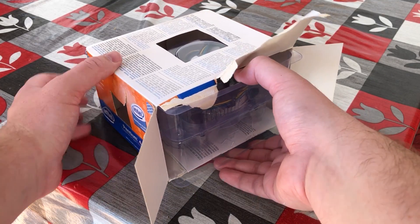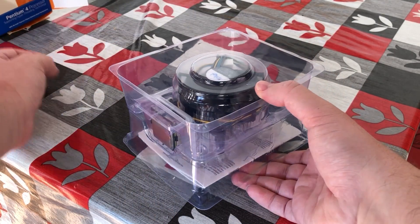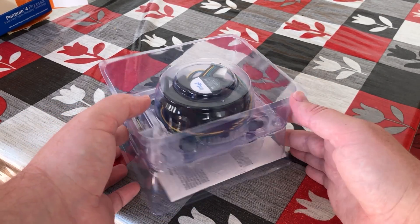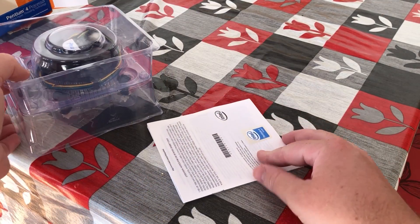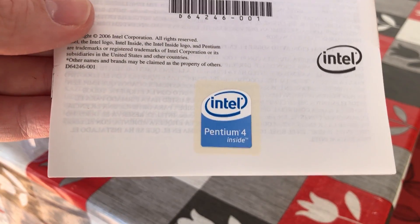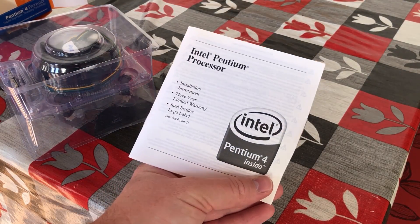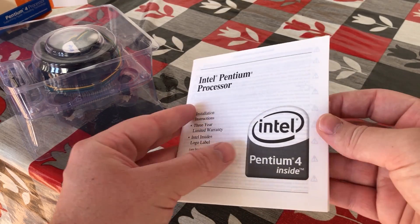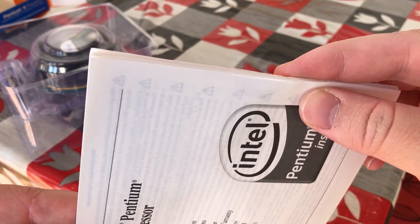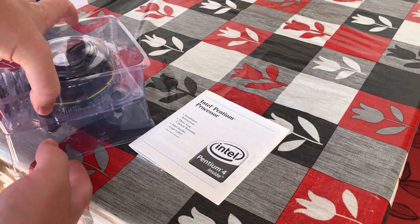I don't know what it is about original hardware like this, but finding old components inside their original packaging really does get me quite excited — I guess it's just part and parcel of being a hardware collector. What I especially like is that, because this is a brand new chip, we get the original documentation and the Pentium 4 sticker, a sticker that everyone would have wanted back in the early 2000s. I wonder if the three-year warranty still stands — I'll have to contact someone at Intel and see what they can do.